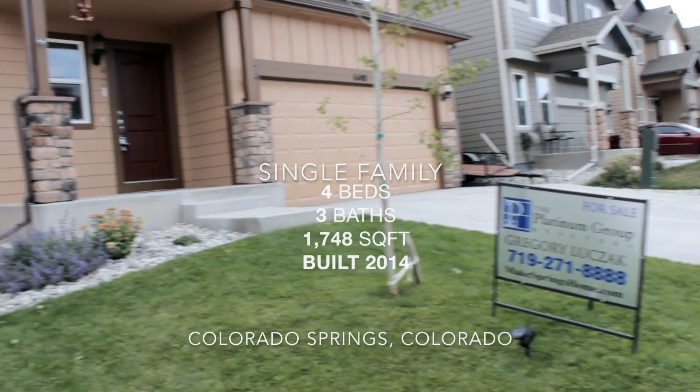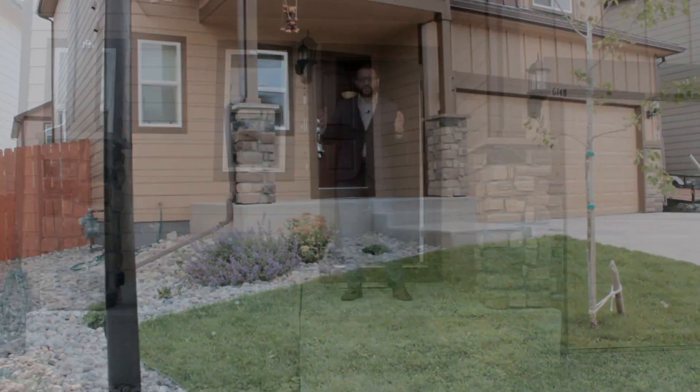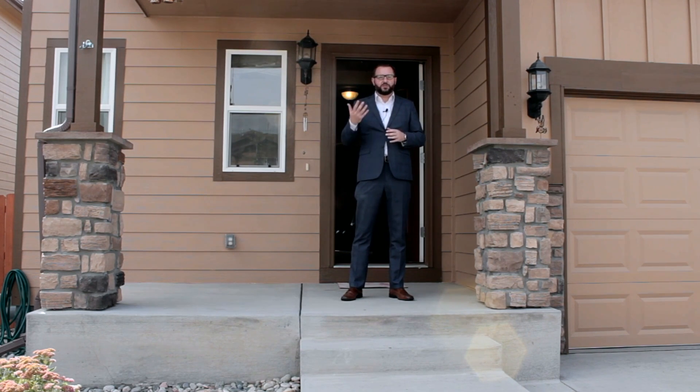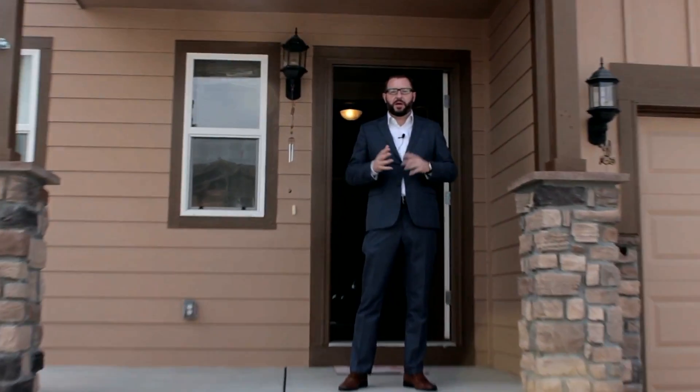6148 Journey Drive — we're about 1,800 square feet, four bedrooms, three bathrooms in this beautiful neighborhood in Lorsen Ranch. This house is about two years old. All the houses in this area are very new. Prices are on the rise; they're building like crazy out here and it's such a convenience, such an up-and-coming location.